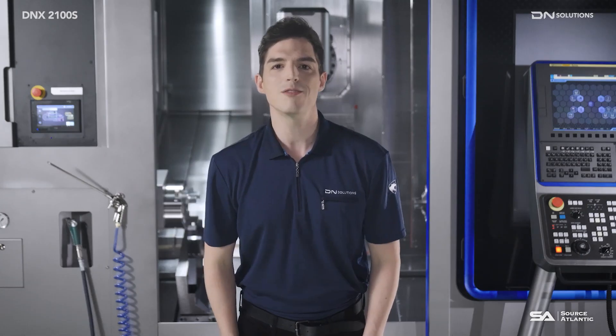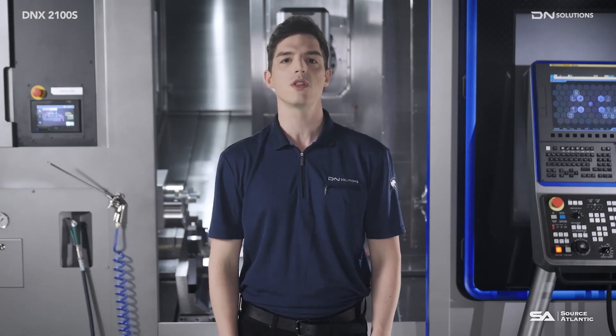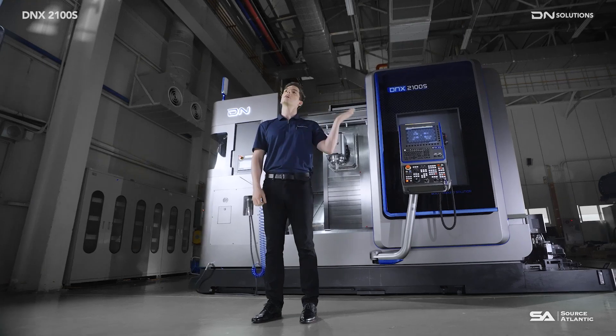Hello everyone! Let me introduce you to DN Solutions' revolutionary new product, the DNX2100S, a high-performance turnmill multi-tasking machine.